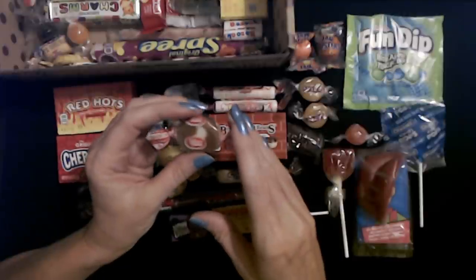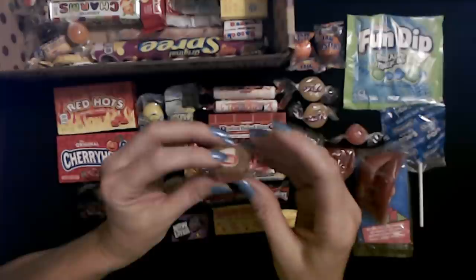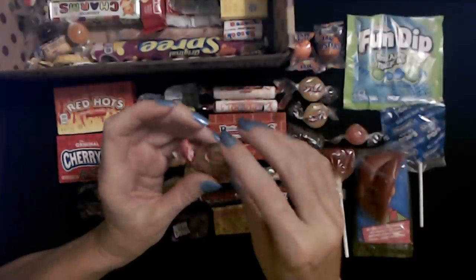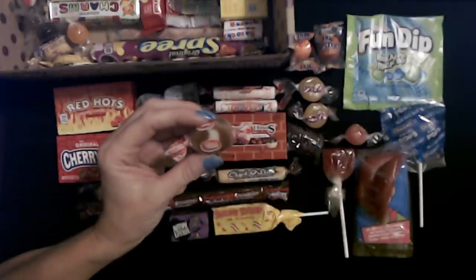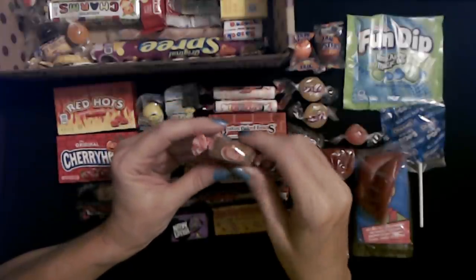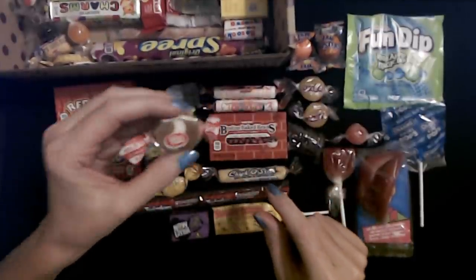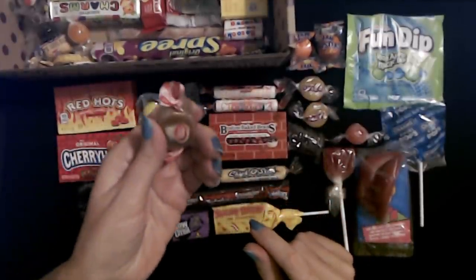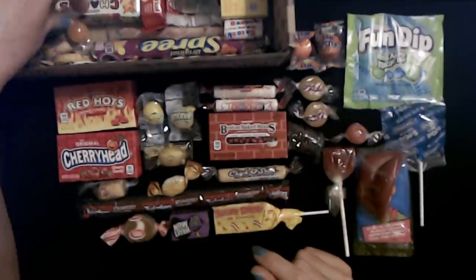Nobody's getting these but me. These little caramels with the white stuff in the middle — I think they're Göt'z or something like that. If I say it wrong, I don't care. These freaking awesome caramels are one of my favorite candies in the world.